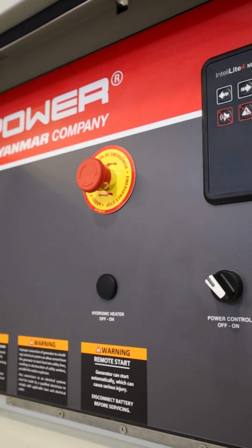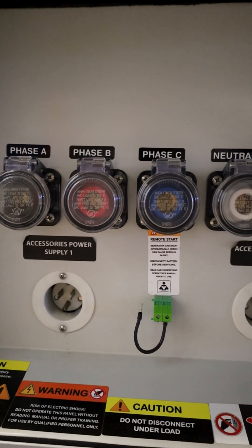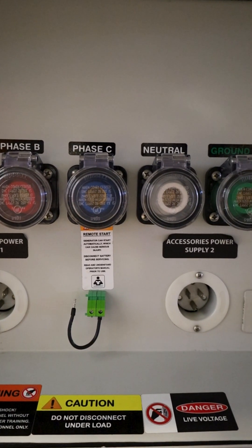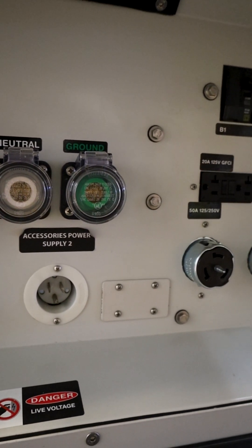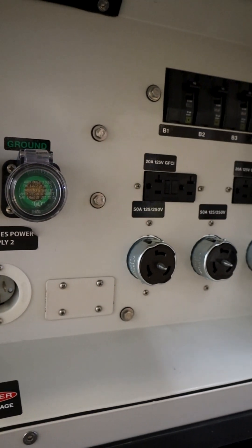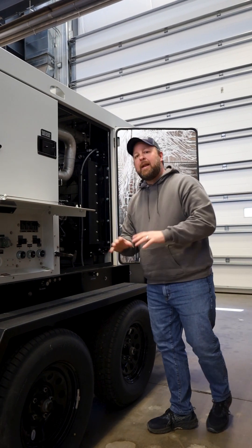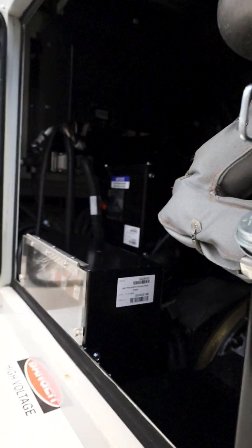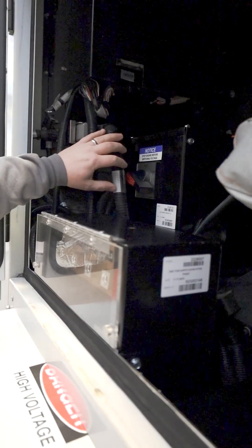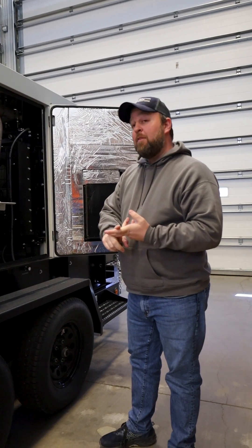Speaking of versatility, this unit is pretty exciting because we have all of our Camelot connections here. We also have 50 amp breaker single phase 240 connections and 20 amp breaker single phase 120 volt connections down here. This makes the unit usable in any situation, because on top of that, up here we have a multi voltage selector switch. They can go back and forth between single phase 120/240, 120/208 three phase, and 277/480 three phase.